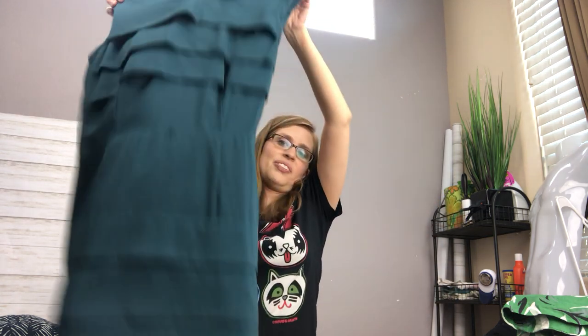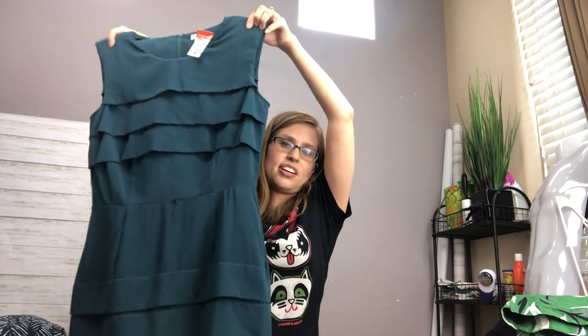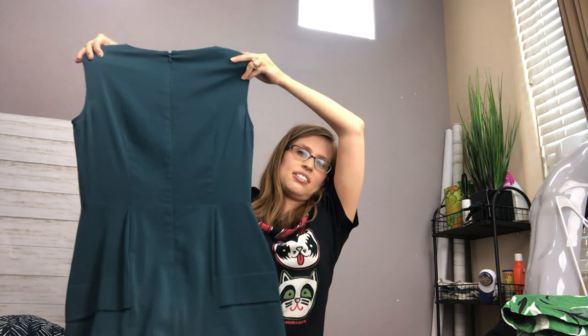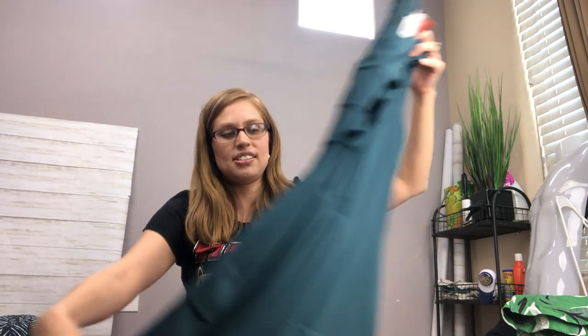This is a Dillard's brand — it's Cremeux. It's a pretty emerald green pleated sheath dress. I was thinking this could be a nice wedding guest or mother-of-the-bride type dress. It's in excellent condition, and I'm hoping that will go in the low 30s.